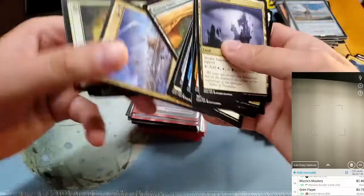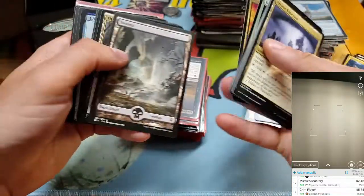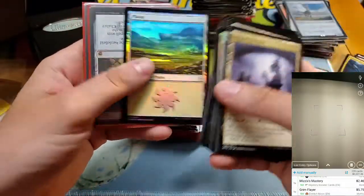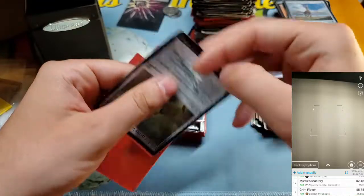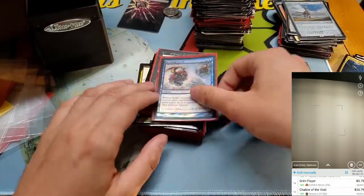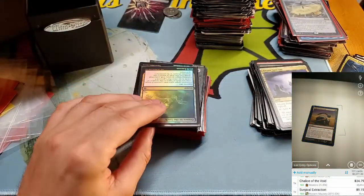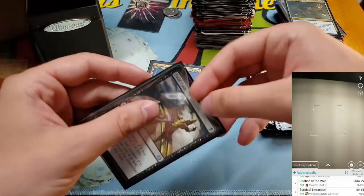A Surgical Extraction right there. Foil Squadron Hawk. That's the end of the bulk. Chalice of the Void — I really want the new art version. Echoing Truth — probably nothing. Another foil Engineered Explosives — that's wild! Foil Drown in the Loch — worth some money. This has got to be part of the mill deck.